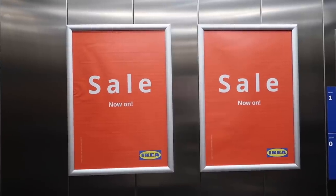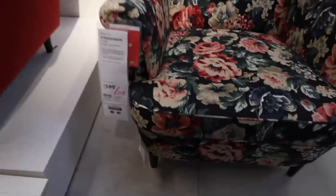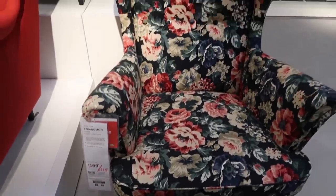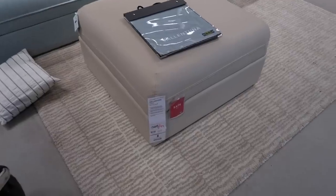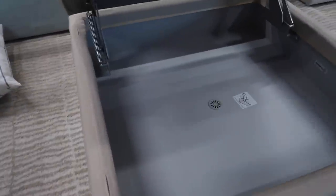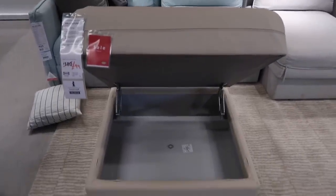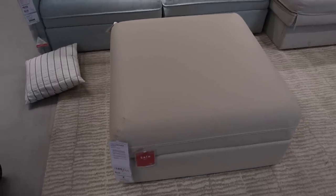When we entered Ikea we saw there was a sale on. I wanted to show you this chair because I love it — it was only £115 reduced from £199, and we've actually got the beige version in our house. Then this footstool was amazing, reduced from £180 down to £99, and it's great for storage — you could put toys in there, books, anything you like.